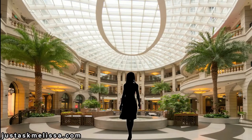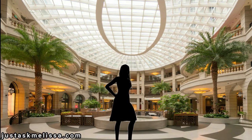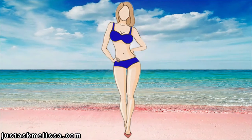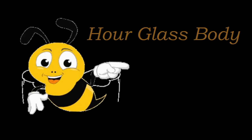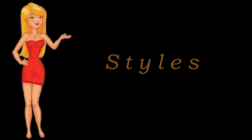Hi guys, it's Melissa from Just Ask Melissa. I am doing a series about the four common body shapes: Apple, Pear, Hourglass, and Rectangle. This video will be all about the hourglass body. I researched some styles that look best for this body type.